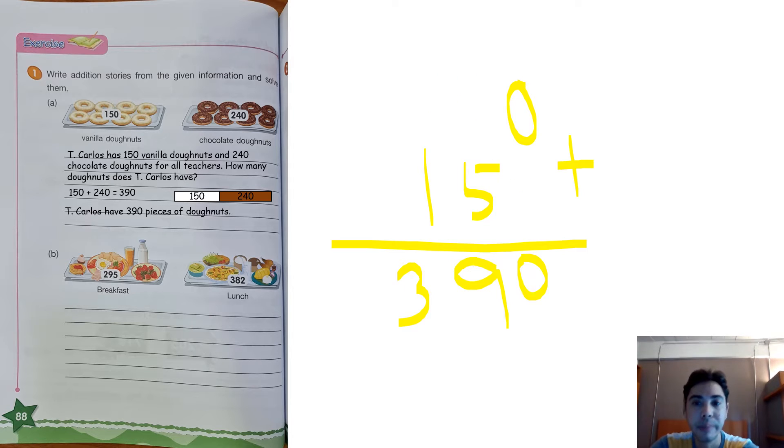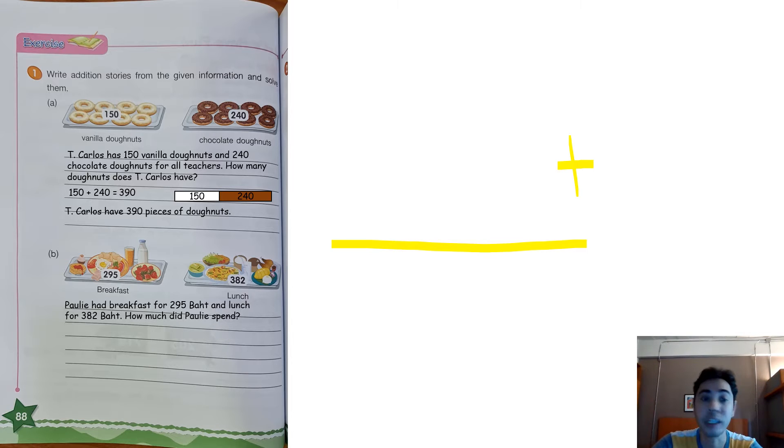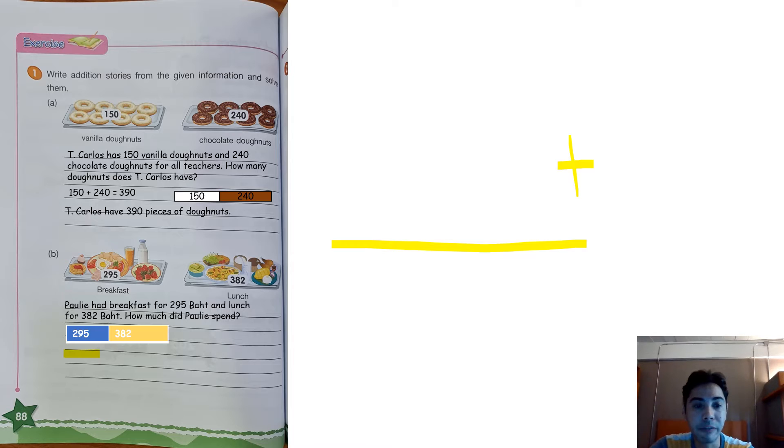What about letter B? Do you have your own story for letter B? If not, I will help you. Teacher will write: Polly had breakfast for 295 baht and lunch for 382 baht. How much did Polly spend? Let us draw the bar model first. If the number is shorter than the other number, you draw the bar short. If the number is larger, you draw the bar long. 295 is smaller than 382, so the bar for 295 is smaller, and you draw a bigger bar for 382.